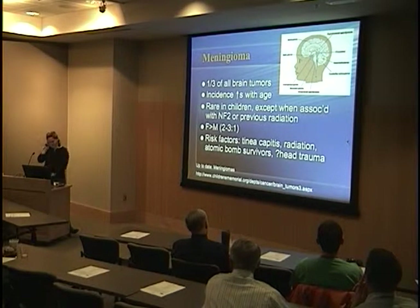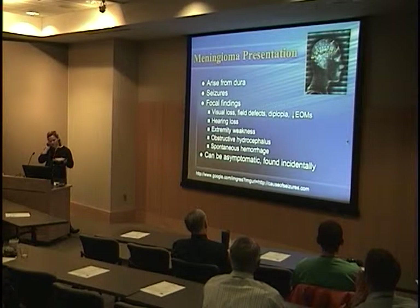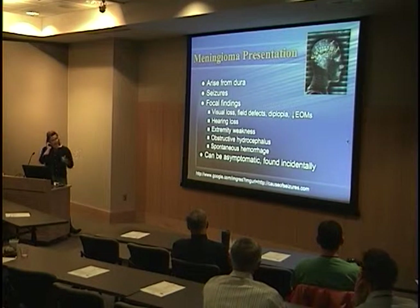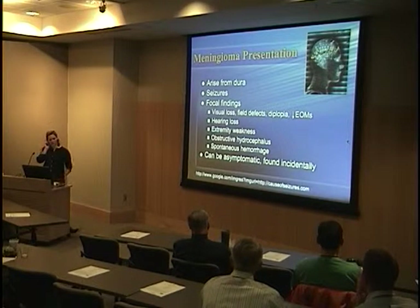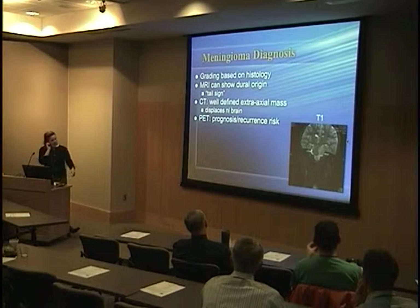Interestingly, when looking at charts of primary brain tumors in children, meningioma is not even listed — it's that rare. Meningiomas arise from the dura, usually at places where the skull has a dural reflection or fold, such as the falx cerebri, tentorium cerebelli, near venous sinuses, nerve sheaths, and choroid plexus. One study noted the incidence including autopsy findings in the general population to be about 0.9%. They can present with seizures, focal findings, visual field changes — actually a third of patients with meningioma will present with visual field defects and diplopia — or be found incidentally.